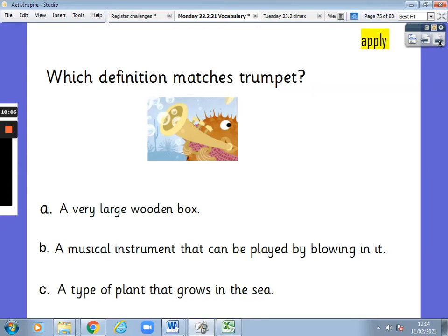Next one. Which definition matches trumpet? Is it A — a very large wooden box — B — a musical instrument that can be played by blowing in it — or C — a type of plant that grows in the sea?